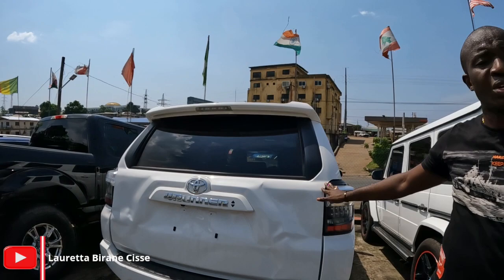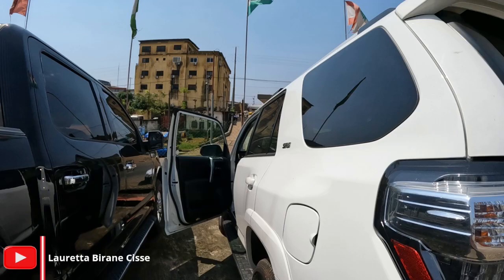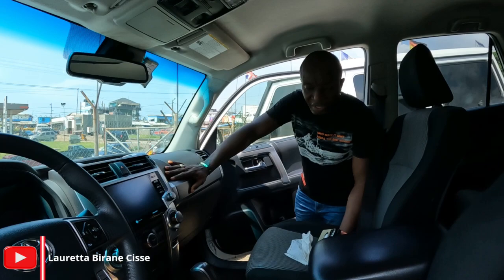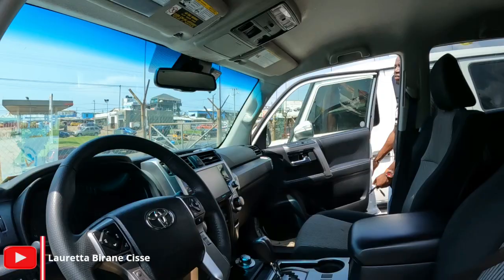We've got a Toyota Prado, 2021 model. It's going for $35,000 and has 48,000 miles on it. Four-wheel drive, V6, 3.5 liter — negotiable as well.